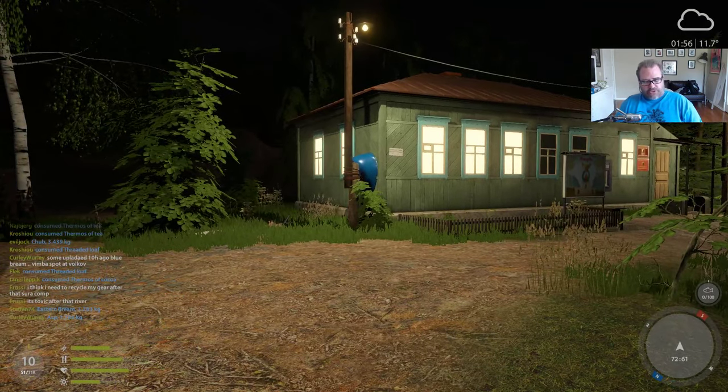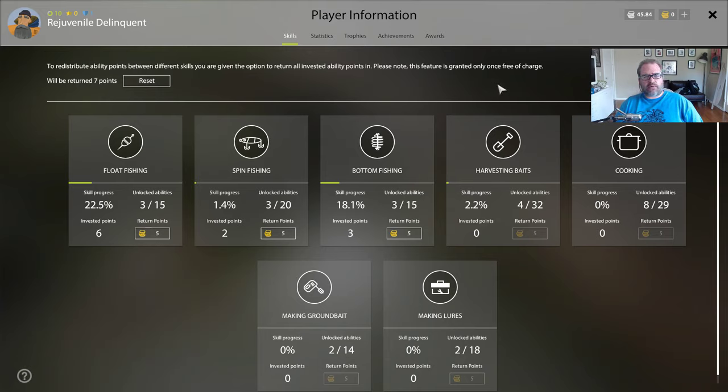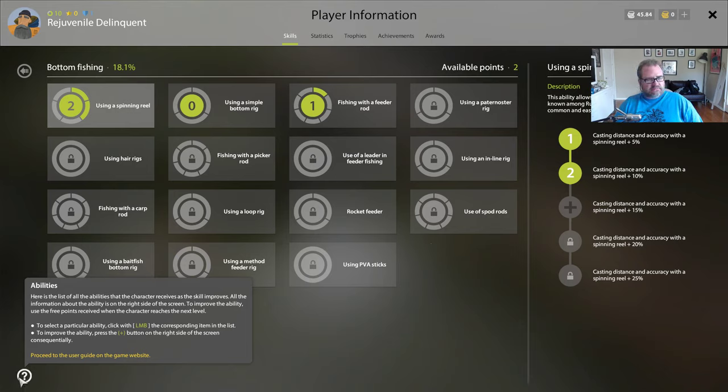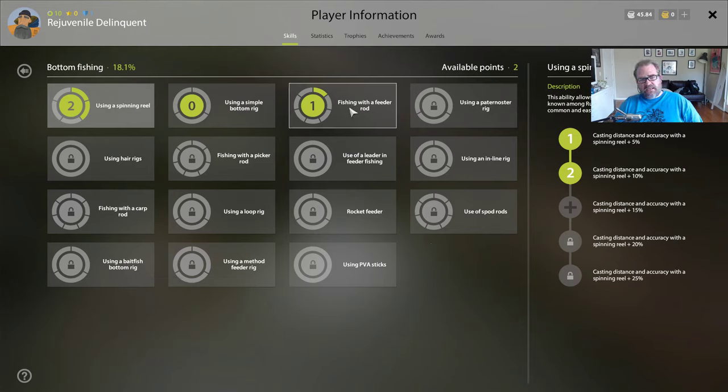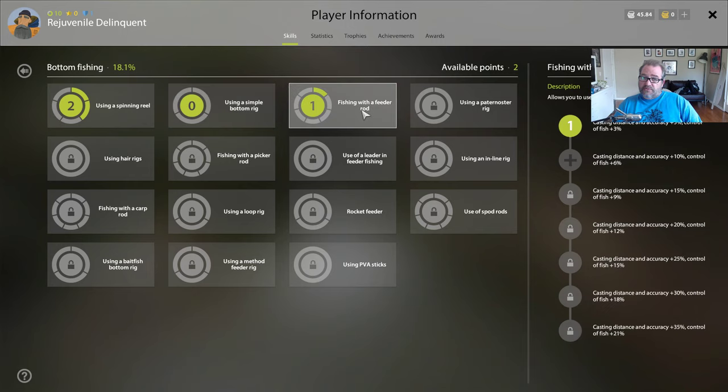I have two skill points to spend. By the way, you can only reset all your points once if you don't like where you've spent them. So where should we spend these? We're really into feeder fishing and I'm hating my casting - doing it so badly. I've also been losing a few fish. I'm thinking maybe we put a point in the primitive bottom rig with a regular sinker - the technique of fishing with a simple bottom rig improves and the higher the technique the greater the chance of catching a trophy. But then there's this one that improves casting. We're currently at skill level 18.1 and need 25 for the next rig.